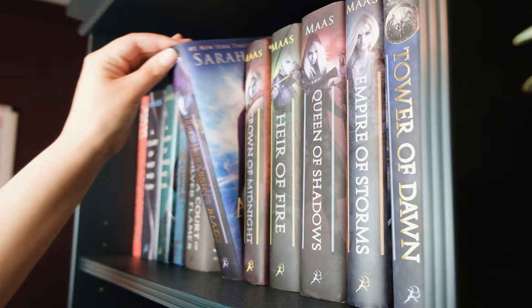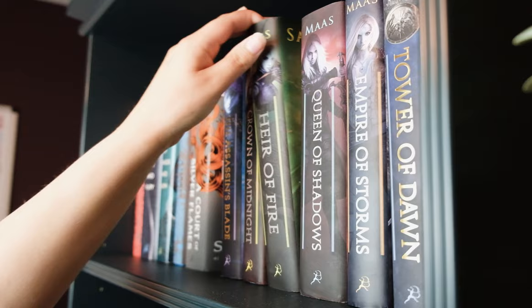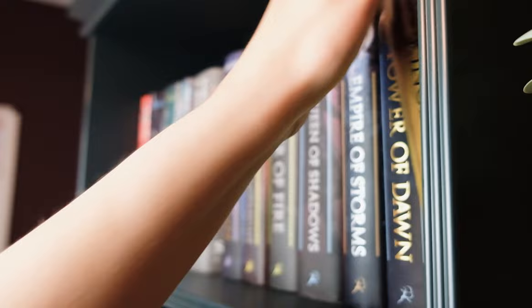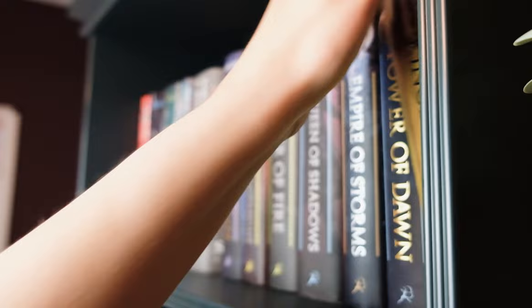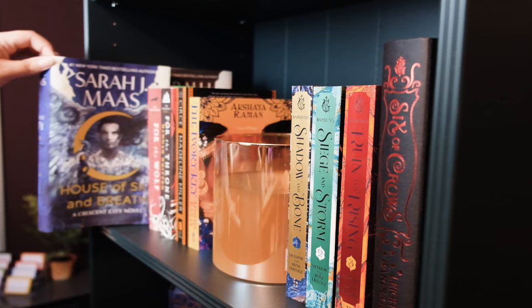Continuing with Sarah J. Maas: The Assassin's Blade, Crown of Midnight, Heir of Fire, Queen of Shadows, Empire of Storms, Tower of Dawn, and Kingdom of the Wicked. After that I have the Crescent City series — A House of Earth and Blood and House of Sky and Breath.